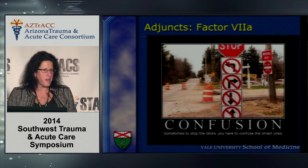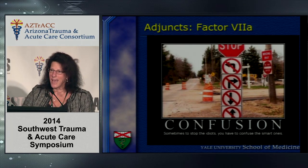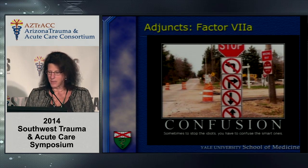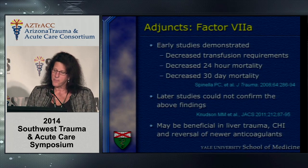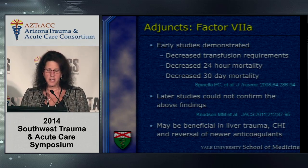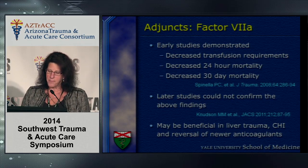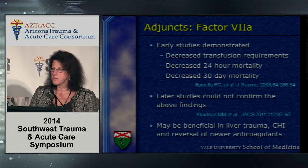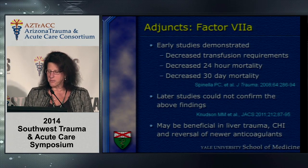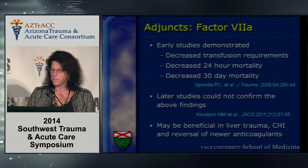Recombinant factor VIIa was considered greater than sliced bread when I came out of residency, but I think it has really had its heyday and is disappearing like the dodo bird. Early studies demonstrated decreased transfusion requirements and decreased 24- and 30-day mortality; however, later studies could not confirm those findings. There remains some question as to whether recombinant factor VIIa may be useful in severe liver trauma and closed head injury, and it may be the only modality for reversal of some of the new anticoagulants.